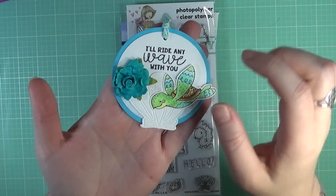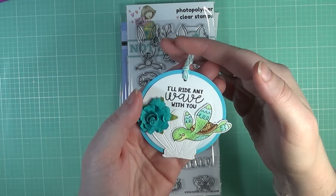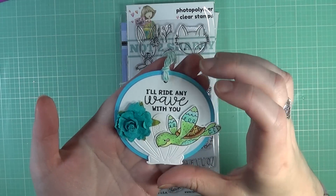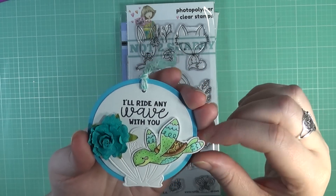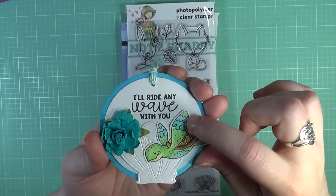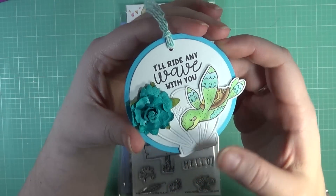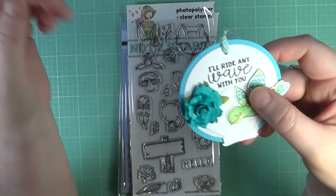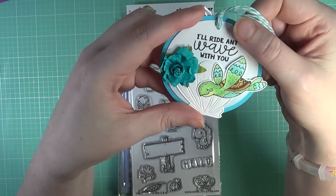First up, Jamie always makes these really cute tags or cards whenever she sends out her design team packages. This one is adorable — it's from Pink and Maine, this little turtle here. She just did a fantastic job with these little tags. This will be something I will treasure and hang up in my craft room.